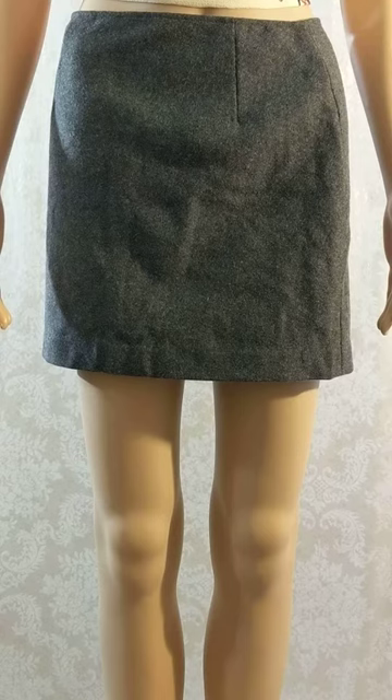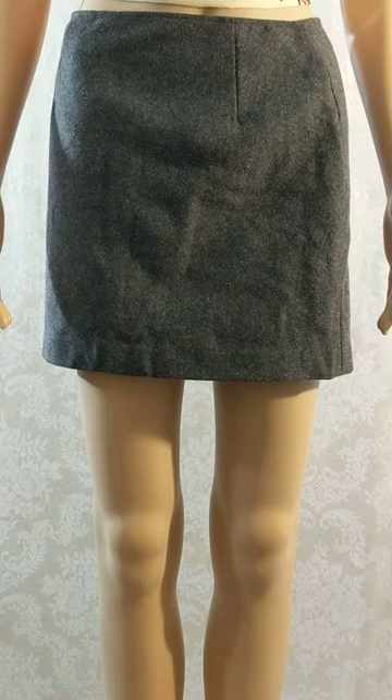The back of the skirt is about 14 inches long. The slit in the back of the skirt is three and two-thirds inches long. The waist is approximately 13.5 inches wide. The skirt is 13 and three-quarter inches long in the front.